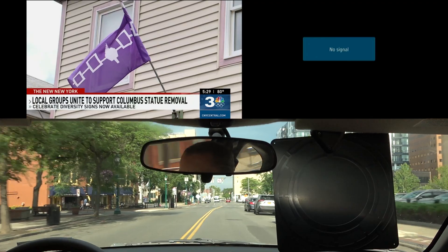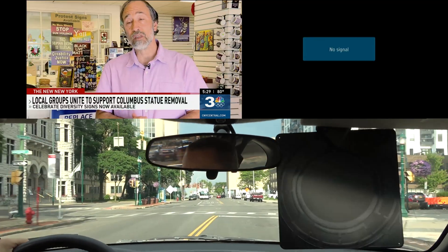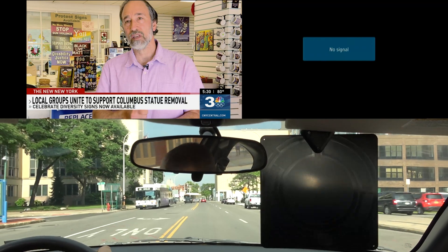The new next-gen TV standard eliminates this problem altogether. As I drove around downtown Syracuse, there were no problems at all with the next-gen signal, while the 1.0 signal was very unreliable — it could only be decoded when my car was near a complete stop.